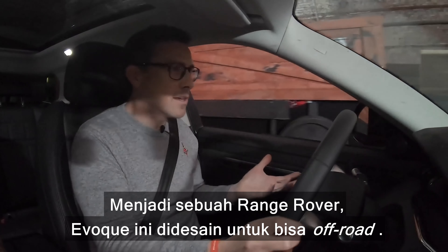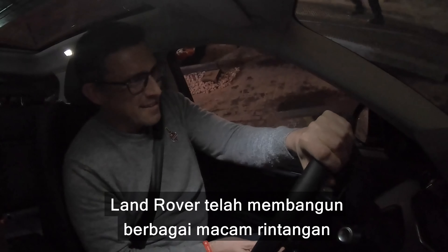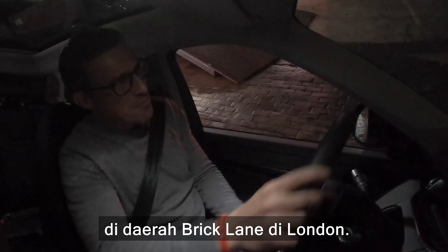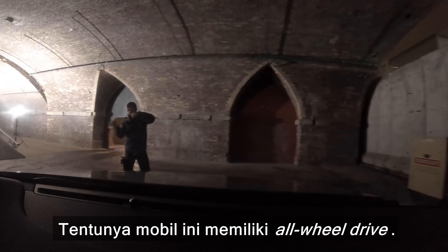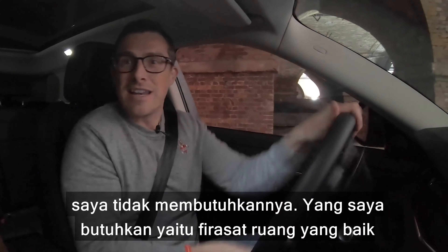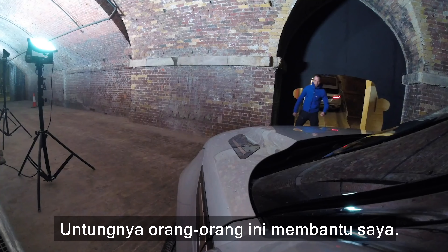Being a Range Rover, the Evoque is designed for proper off-roading, and I'm actually driving it now on an urban off-road course. Land Rover have built a range of ramps and obstacles somewhere near Brick Lane in central London, and I'm following an instructor while testing the car. I've now got to fit this car through a gap that's about the same size as the car itself.